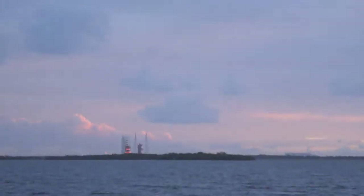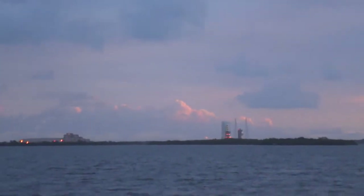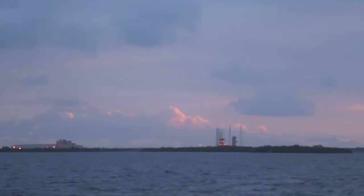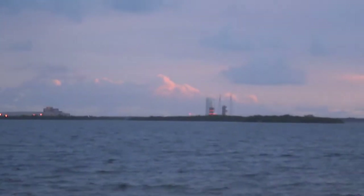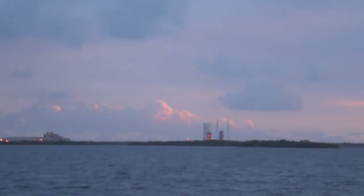Upper stage LOX securing started. Vehicle transferring at 3 minutes 52 seconds. Delta IV on internal power. The common booster core liquid hydrogen and liquid oxygen tanks securing will be started at T-minus 3 minutes 32 seconds. CBC propellant tanks securing started.